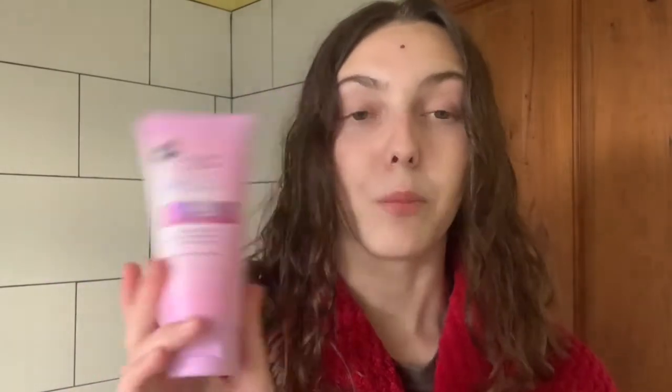The other product from Superdrug's own range is actually a new product — the Naturally Radiant Glow and Calming Overnight Mask, again with the prebiotic complex. It says it soothes and nourishes and balances the skin's natural microbiome. I believe if you have sensitive skin this will really help calm it down, and it's also great after heavy cleansing or exfoliation. You apply a thin layer all over your clean dry face before bed and wash it off in the morning.